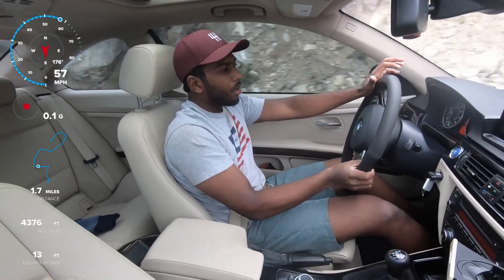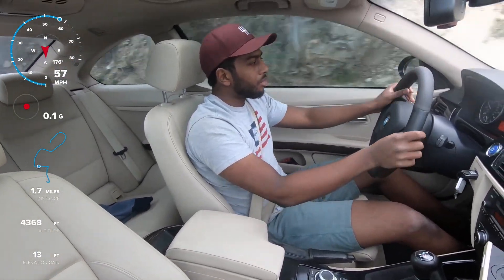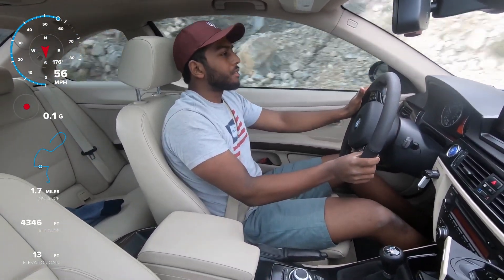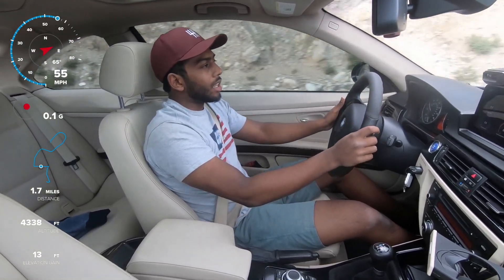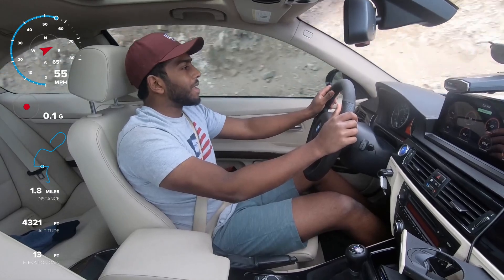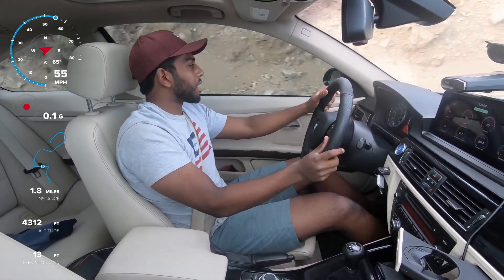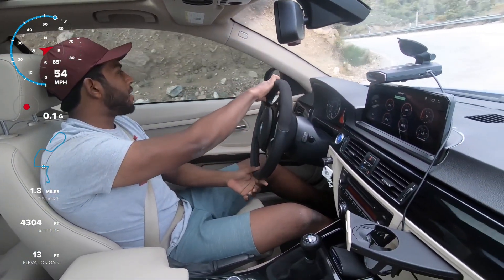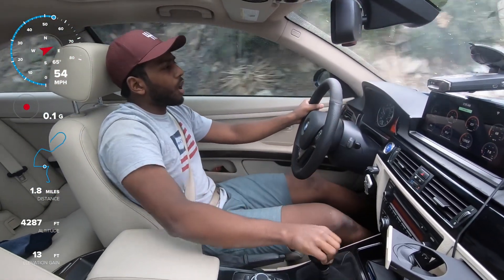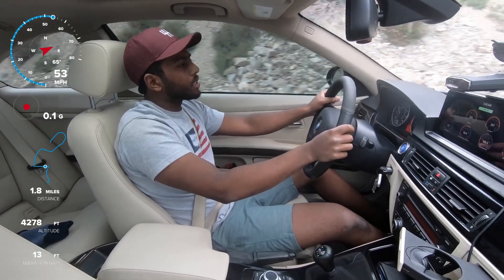You can kind of see where people have just hit the brakes super hard, panicked, and gone into the side rails — so you really don't want to be doing that. The lower part of the road is definitely a lot less twisty with a lot less elevation change, but this top portion can get pretty hairy at times. I've actually seen a cop with a tow truck and a Civic out here one time.